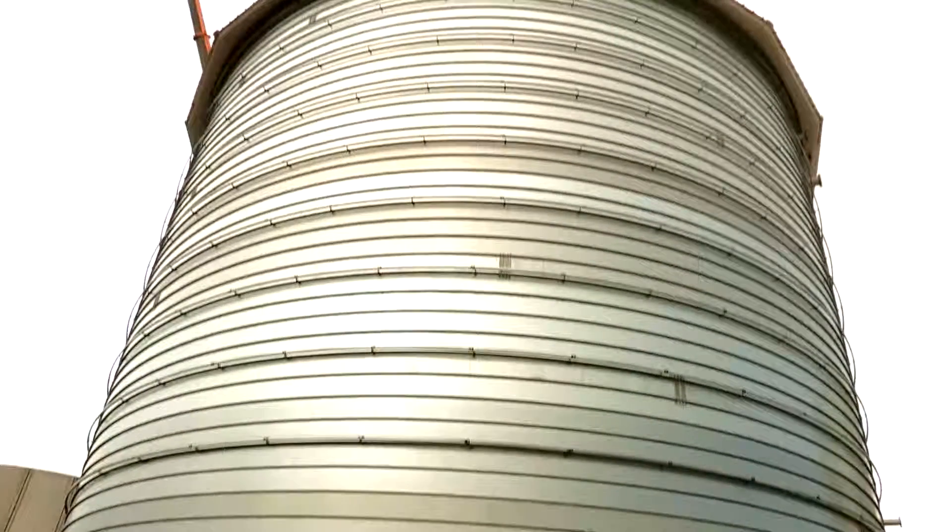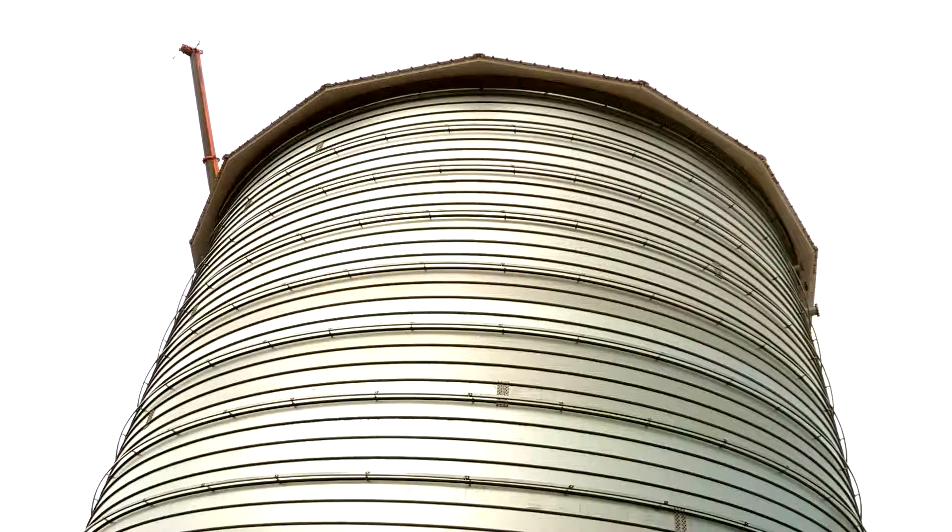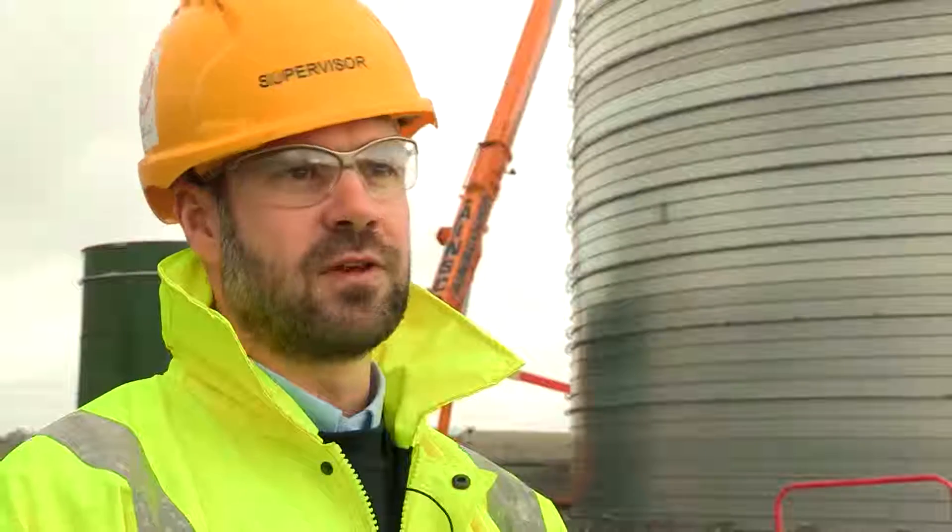I'm well impressed with the overall engineering and the technology that's in there and the way that it's rolled. The potential for leaks is obviously going to be a lot less than a segmented tank. I think we're going to see a lot more of these tanks going up in the future and I'm looking forward to working alongside them again.